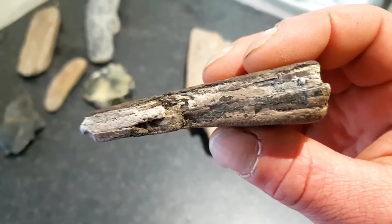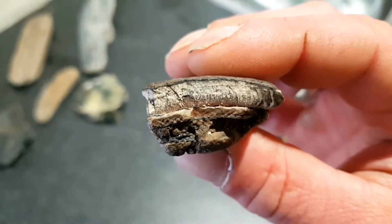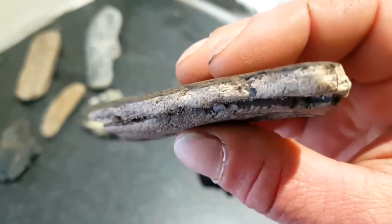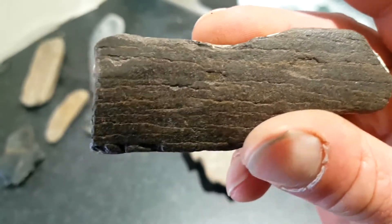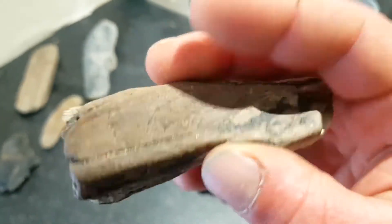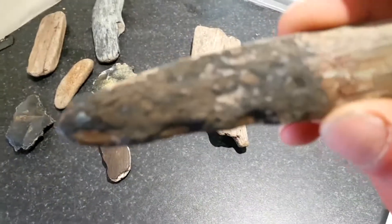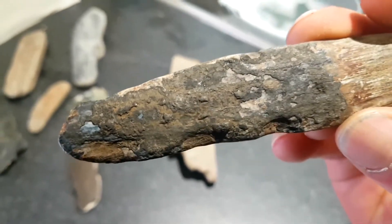Tusk — lovely little bits of tusk. You can clearly see the different layers of the dentine and the enamel. Beautiful. Got some great amounts of tusk now. I love it. You see the curvature on the end — I'll have to trace round with a compass one day and see what sort of size that circle is, the circumference of the tusk.